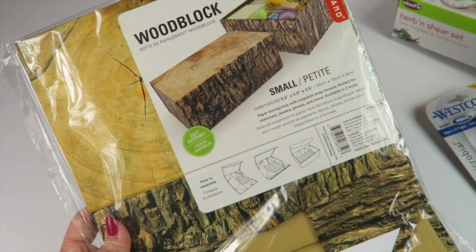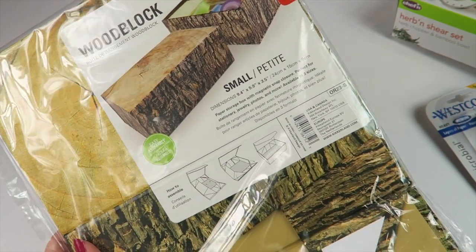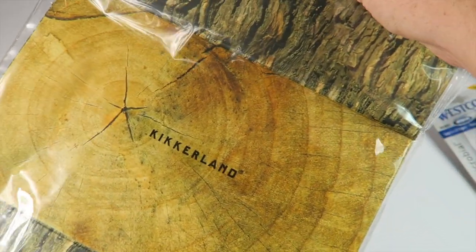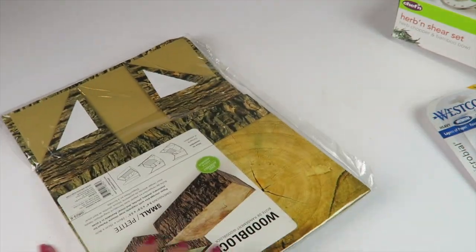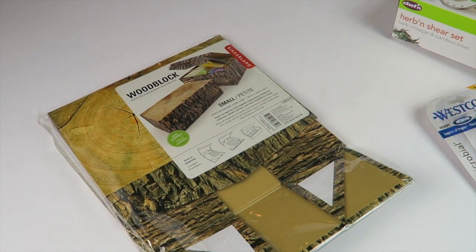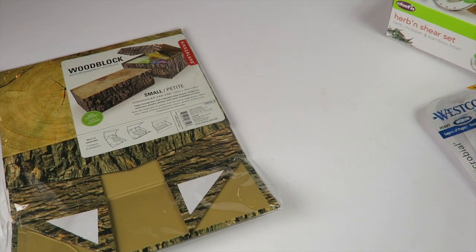There's also a wood block, which is a mini storage box that looks like a block of wood. I can see my seven-year-old using this for some of his many treasures and small little doodads that I trip over, so I'll probably give that to him. You could also save it and use it as a box for a Christmas present or a gift. That's everything in my mystery box.